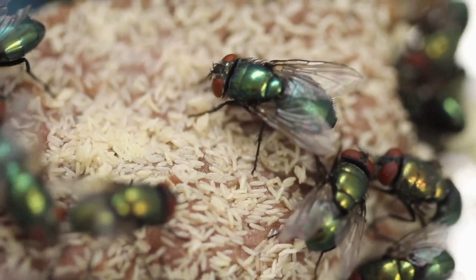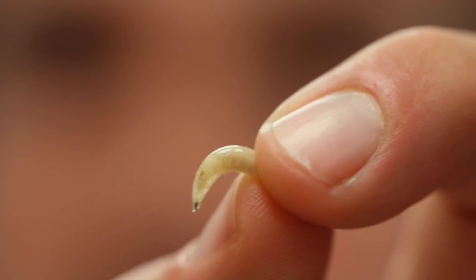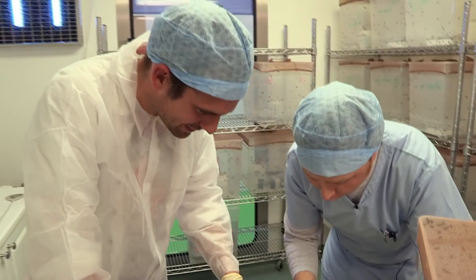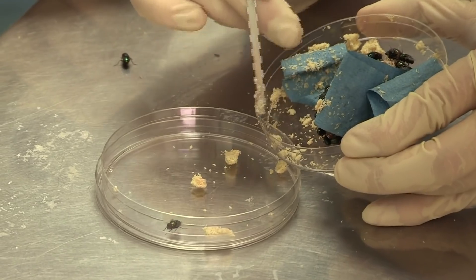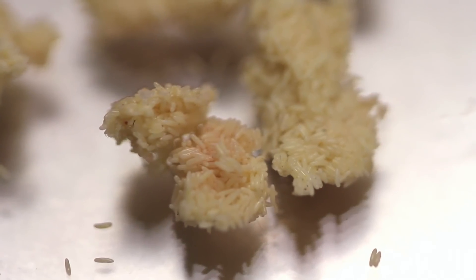Flies lay eggs and the eggs hatch into larvae or maggots like this one. Hello, beautiful. And it's the maggots that have a special medical use. But before we get to that, those eggs have to be harvested. It's basically a manual process of removing the eggs from the liver. They're extremely small and there will be between 10,000 to 20,000 eggs in each dish. This white stuff is thousands of eggs all stuck together.